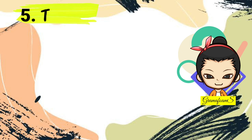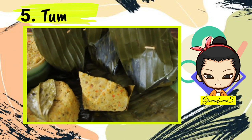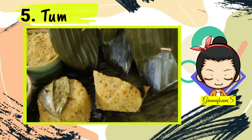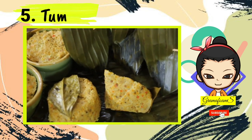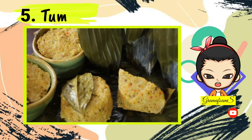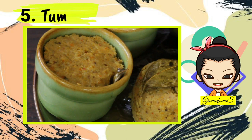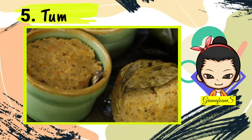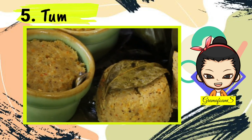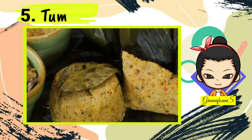Number 5: Tum. Tourists and cuisine enthusiasts can find the delicious tum wrapped neatly with banana leaves. The food consists of minced chicken or beef put together with mashed spices and herbs like garlic, shallots, chilies, bay leaves, ginger, lemongrass, and more. Everything is put together compactly, making it convenient to eat as a main course or snack on the go.